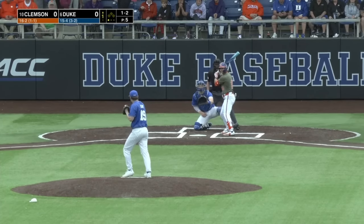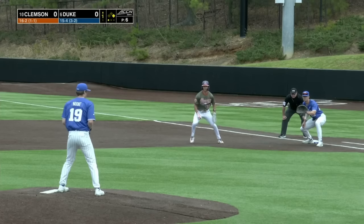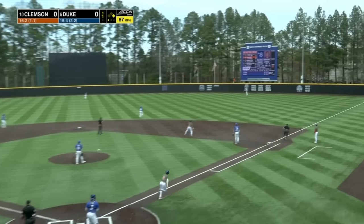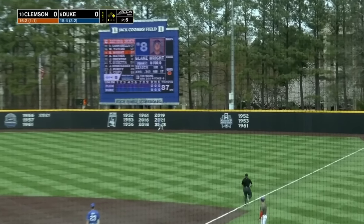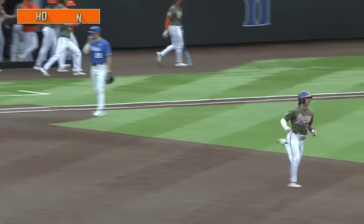And off we go. Six and two with an ERA of just over two. Bit of a quick pitch there, and that hit him. Again, another guy on base here, but it will be important for Duke to cut down on mistakes this afternoon as Wright goes to the opposite field and hits it out. Two nothing Tigers in the first.